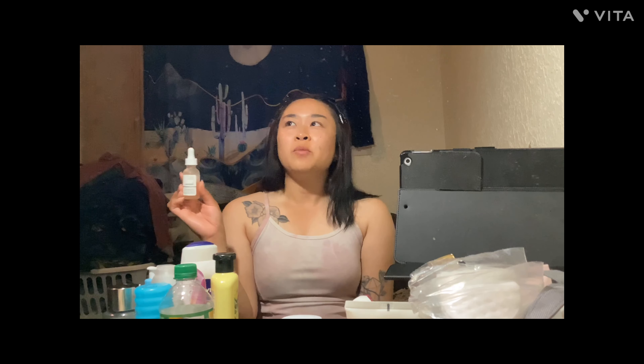This product by The Ordinary is lactic acid 10% with hyaluronic acid. I personally forget to use it because it's recommended for nighttime, and most of the time I'm too tired. I feel like I haven't used it consistently enough to give an accurate review. I think it's cute and affordable, but I heard The Ordinary has gone out of business — I'm not sure if that's true.